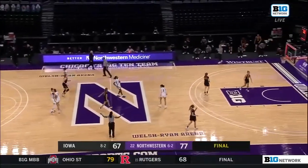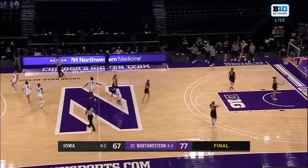It's Northwestern winning this one 77-67.